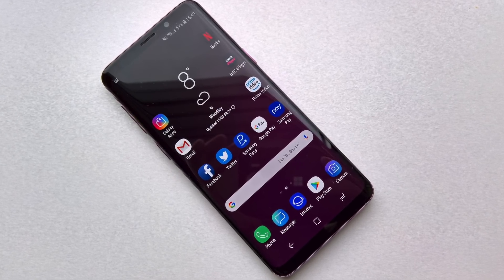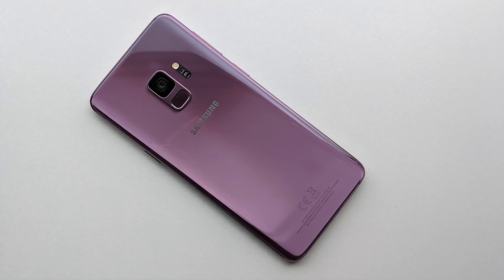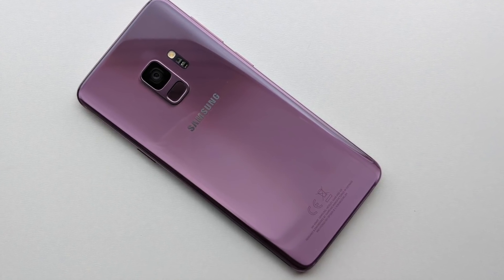The Galaxy S9 here is the phone that has everything — every feature, every specification you've ever heard of or wanted. I'm struggling to think of anything that this misses out, and I like to complain a lot. The Galaxy S9, especially in this new lilac purple colour, is stunning.